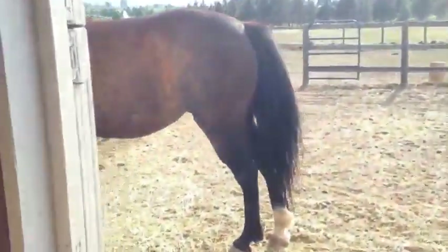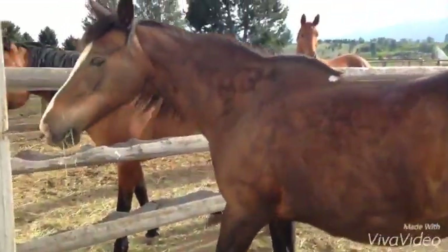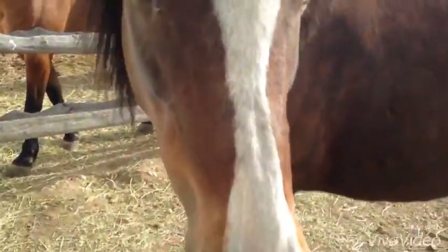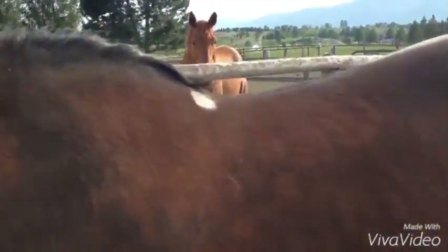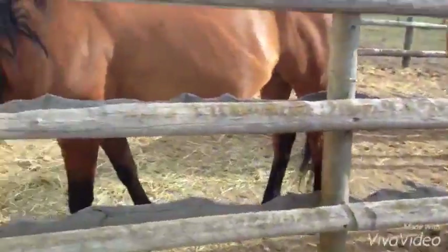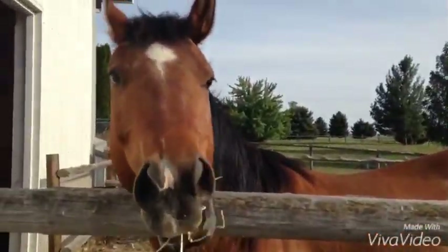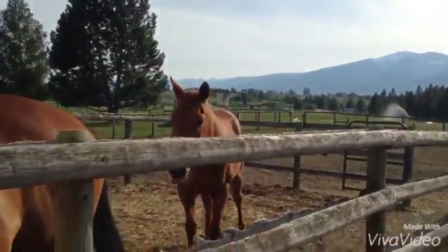In here we have Sage's Shadow — I believe so. This is Shadow. Hey pretty girl! She has a white sock and she's very pretty. She has a white spot on her back and she's kind of a dapple color. There's Sage and there's Hollywood. Hi baby! There's Buddy.